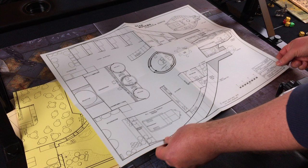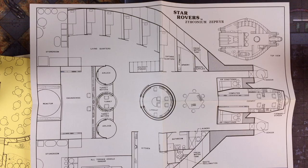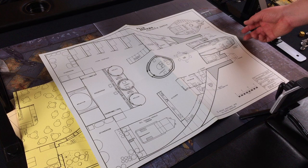This must be the adventurer's ship, the Zirconium Zephyr — with air conditioner, computer, cockpit, forward screen, sensor, bathroom, fresh water tank, laundry, turret motors, storeroom, living quarters, and all-terrain vehicle hangar. That is the Zirconium Zephyr.